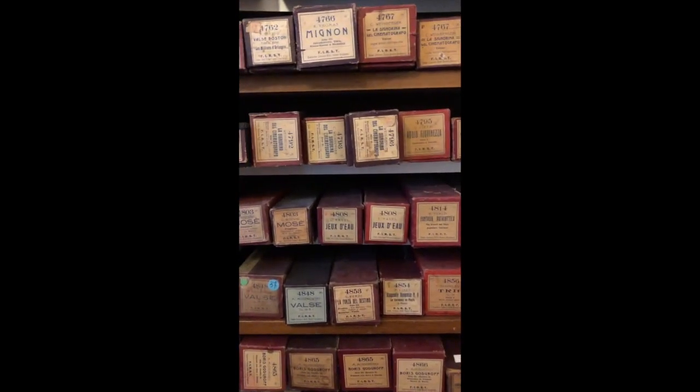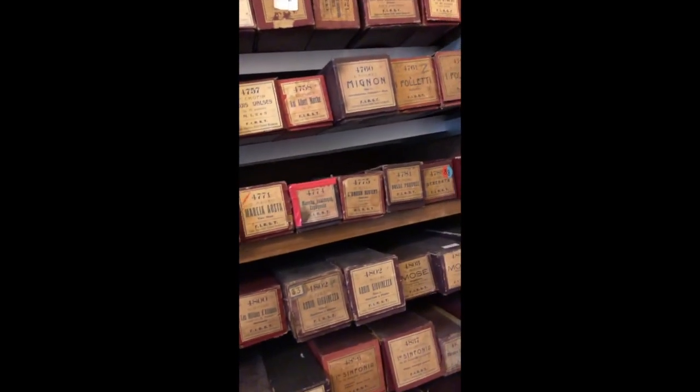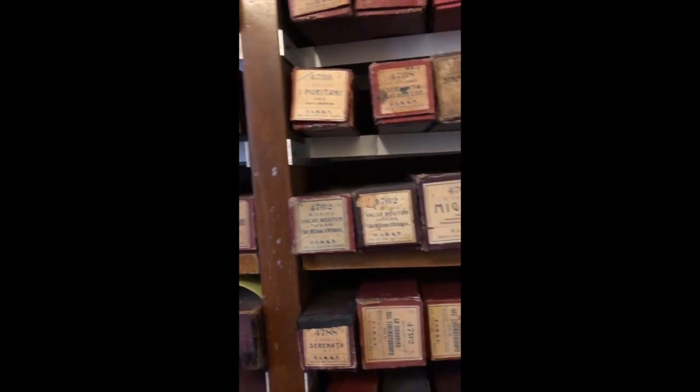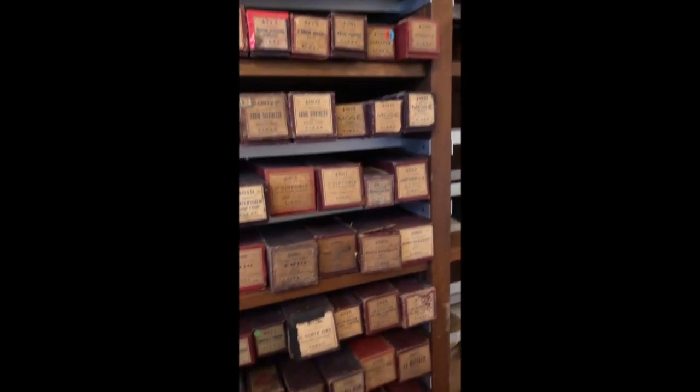All these are, as far as I can see, mainly classical, but I also see some European popular style music here too. There's quite a lot of piano rolls here.